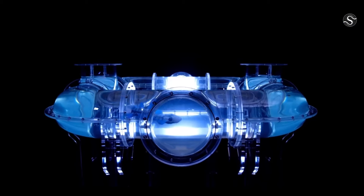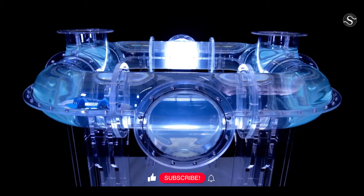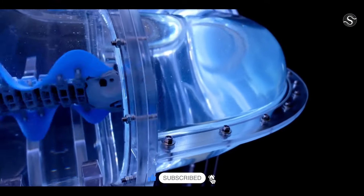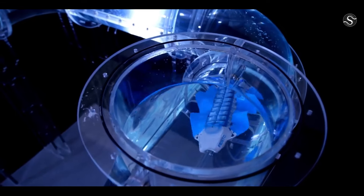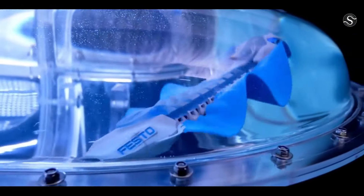Festo Bionic FinWave is an autonomous underwater robot inspired by marine animals like African knife fish and cuttlefish. It uses silicone-molded fins to imitate fluid wave motions, with internal servo motors propelling nine lever arms. The robot can produce various wave patterns, allowing for more accurate and gradual motion. It also has wireless connectivity for exchanging data with the outside world, and moves autonomously through an acrylic glass pipe system.